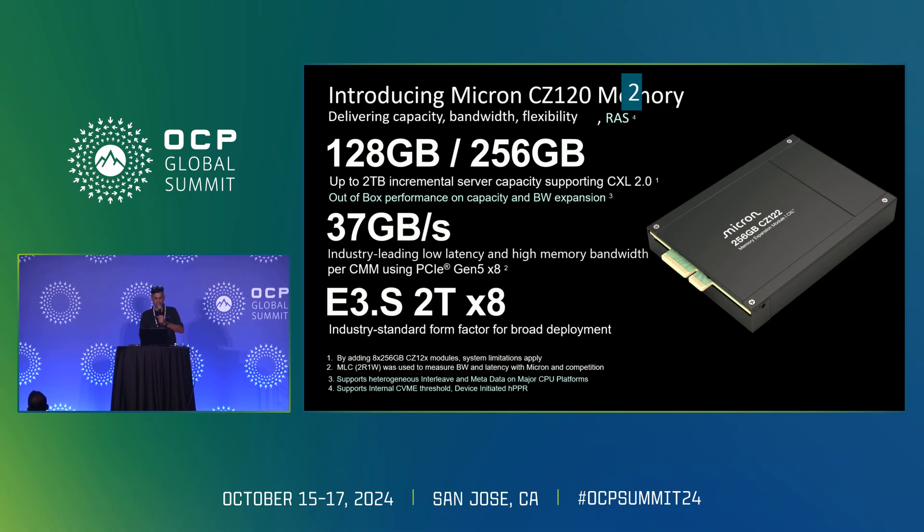The second product is the CZ122. QS is already done and we are sampling it — it will be available soon. The key difference from the CZ120 is that the CZ122 has heterointerleaving support as well as metadata support. With metadata, you can do hardware-based heterogeneous interleaving, enabling both capacity and bandwidth expansion out of the box without software-based tiering.